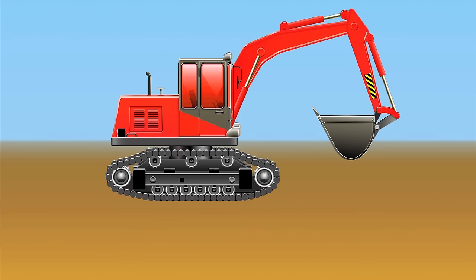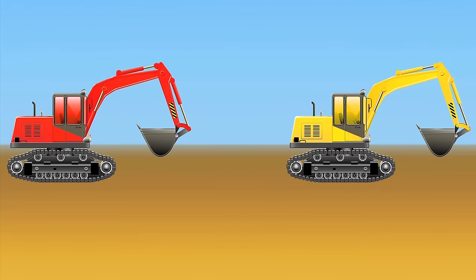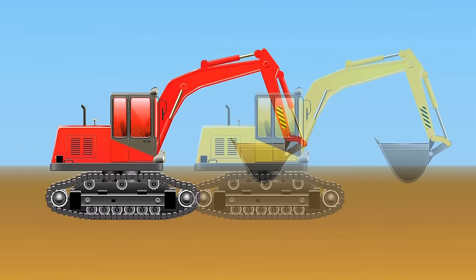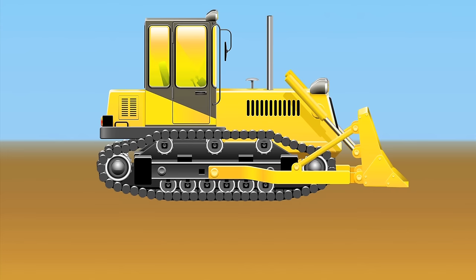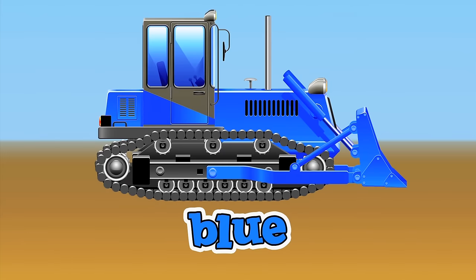Now let's use some construction equipment to mix colors! What color excavator would we make if we mixed a red and yellow excavator? Red and yellow make orange!